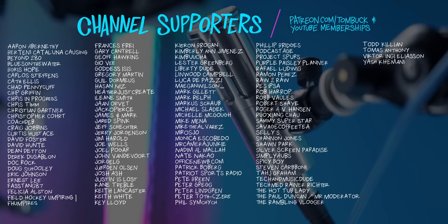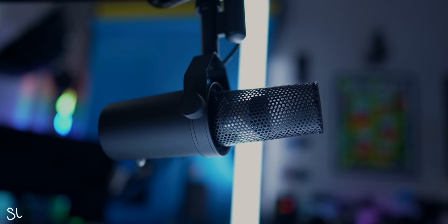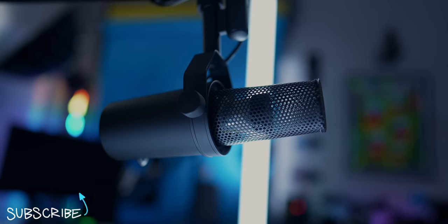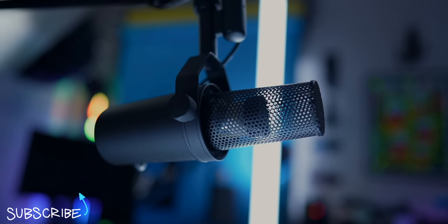Thank you to everyone who supports my channel through Patreon and YouTube channel memberships. If you want to level up your audio with a few more microphone options, check out these videos right here.